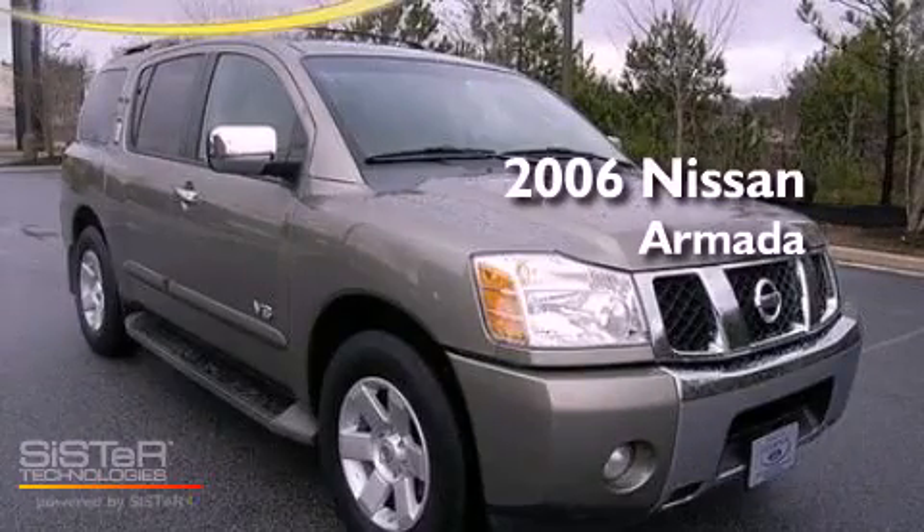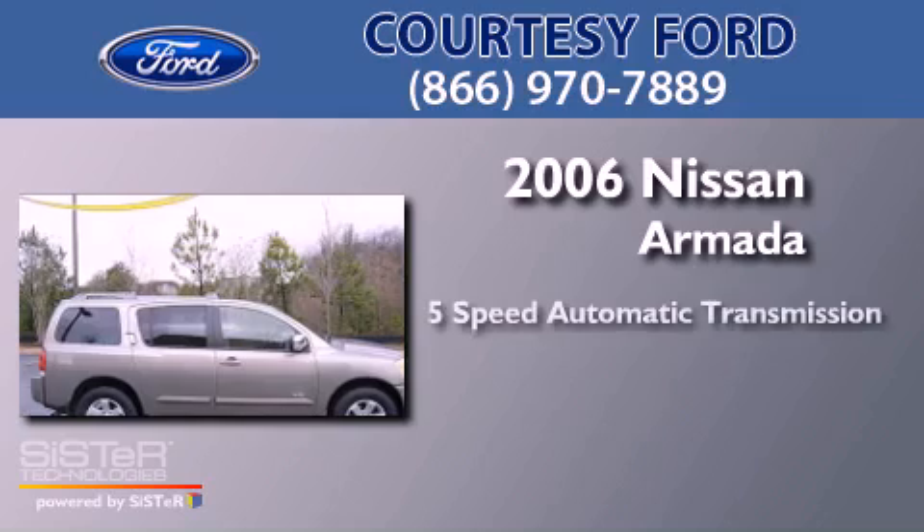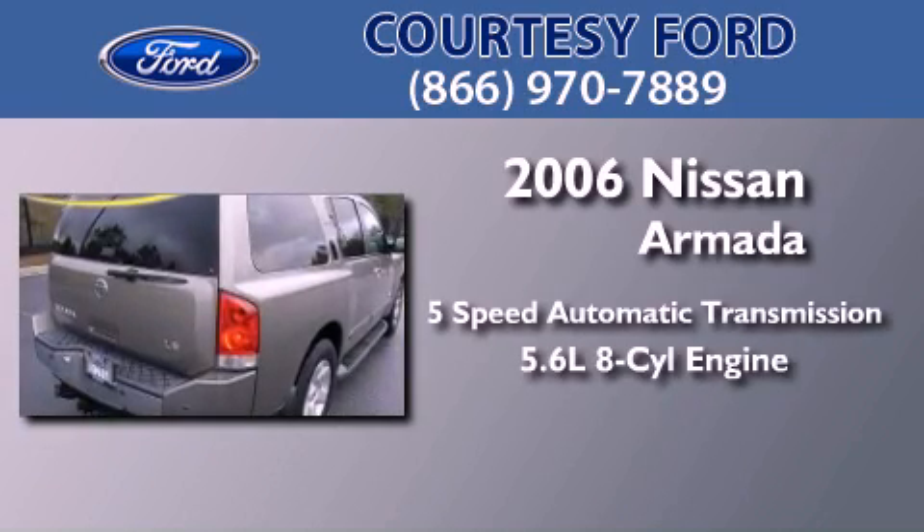This is a 2006 Nissan Armada. This SUV has a five-speed automatic transmission and a 5.6-liter V8.